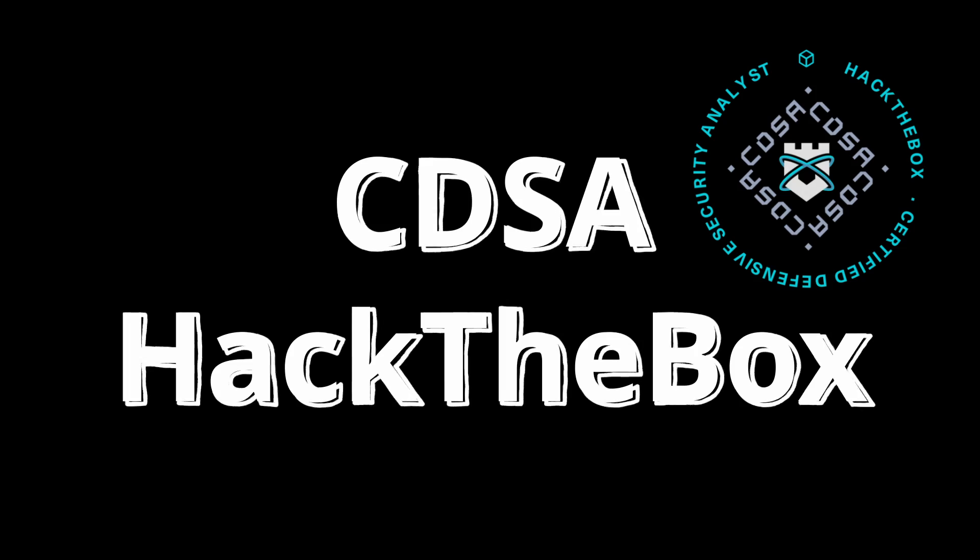There has been a lot of buzz over the relatively new certification called CDSA, Cyber Defensor Security Analyst, provided by Hack the Box. Is it good? Should you take it? Let's talk about it.